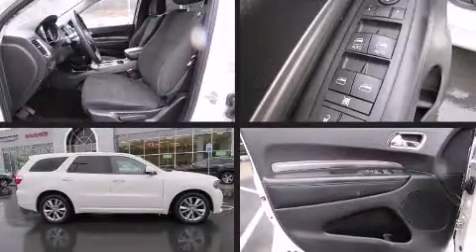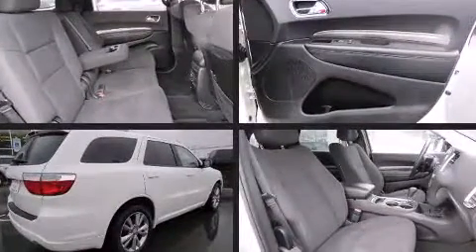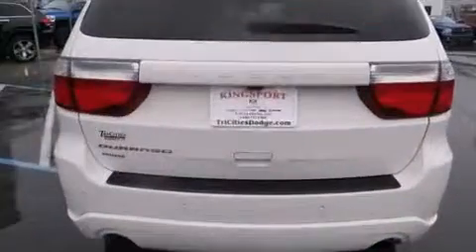Get excited about the 2011 Dodge Durango. A 3.6 liter V6 engine pairs with a sophisticated 5-speed automatic transmission, and load leveling rear suspension maintains a comfortable ride.